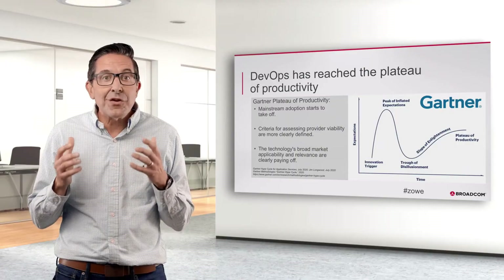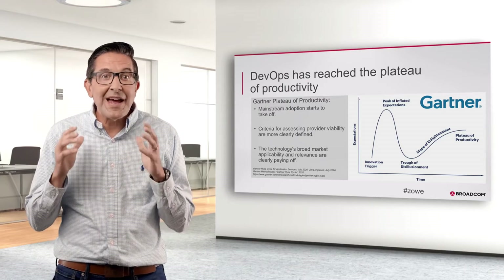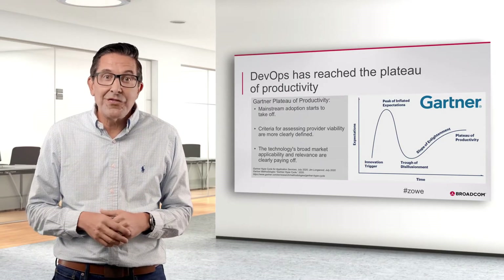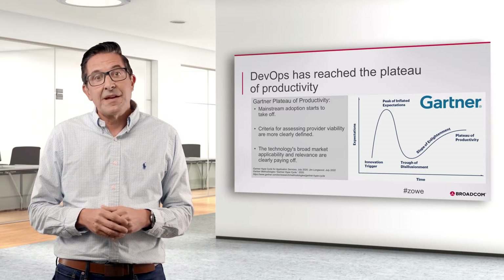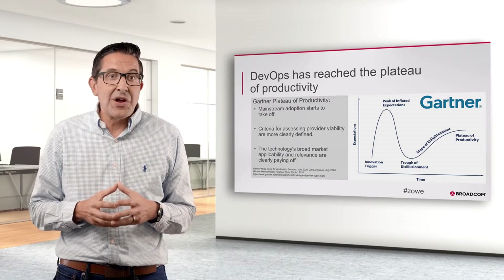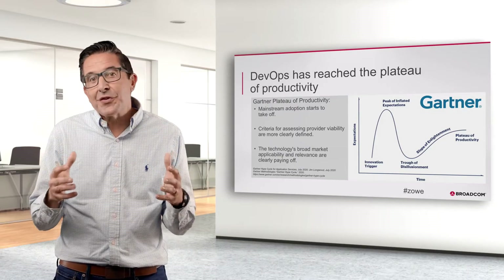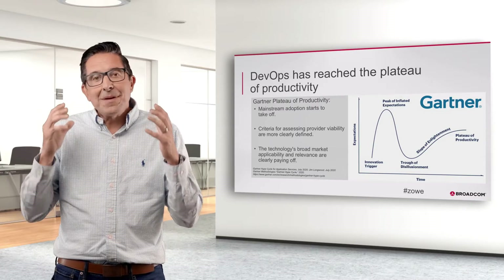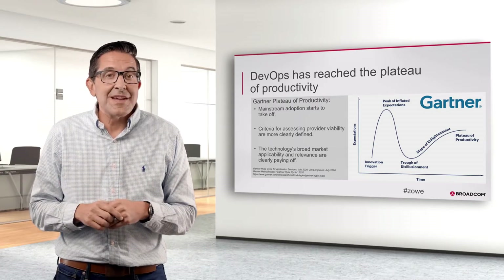Gartner's recent hype cycle report features DevOps as passing the plateau of productivity — their final point in the adoption cycle, when a technology has clearly taken off and its value is fully recognized. Teams that have adopted DevOps practices are responding to customers quickly, rolling out Agile features continuously, and meeting the demands of the business.